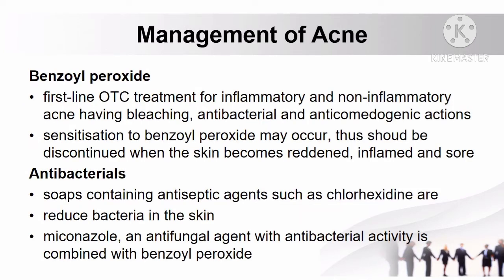How to manage acne: benzoyl peroxide is the first-line over-the-counter treatment for inflammatory and non-inflammatory acne. This agent has bleaching, antibacterial, and anti-comedogenic actions. However, sensitization to benzoyl peroxide may occur; thus, it should be discontinued when the skin becomes reddened, inflamed, and sore.